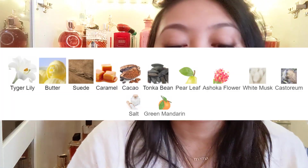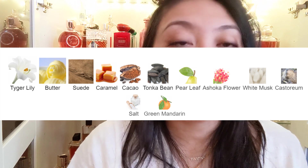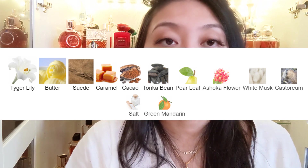The notes listed for Frais'aille Blondine are Tiger Lily, Butter, Suede, Caramel, Cacao, Tonka Bean, Pear Leaf, Ashoka Flower, White Musk, Castoreum, Salt, and Green Mandarin.